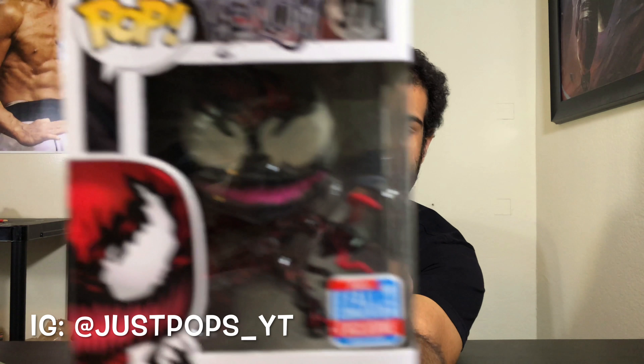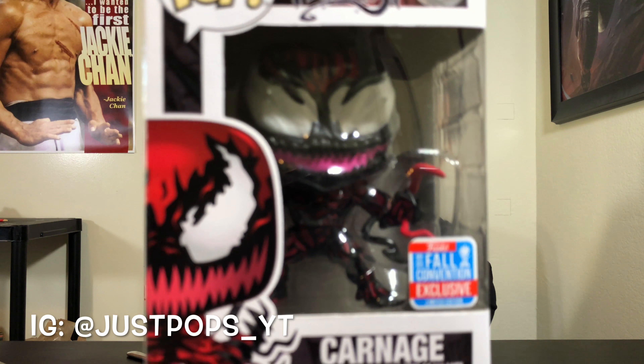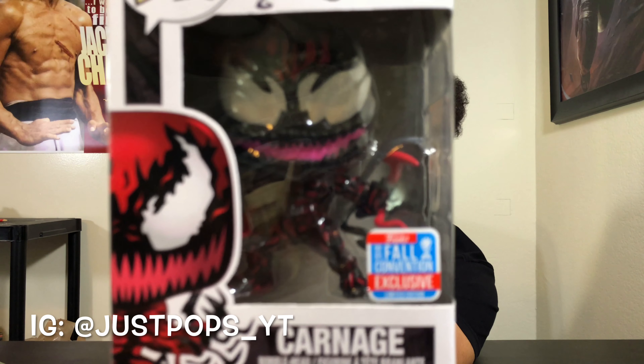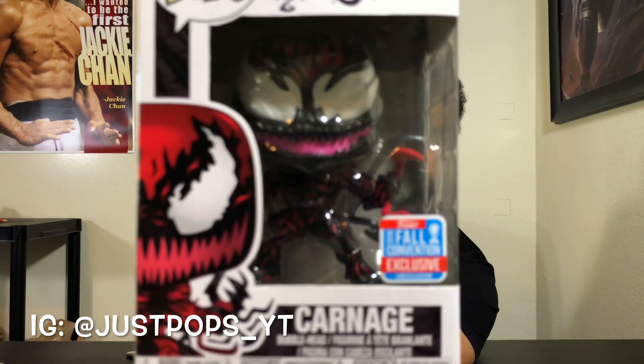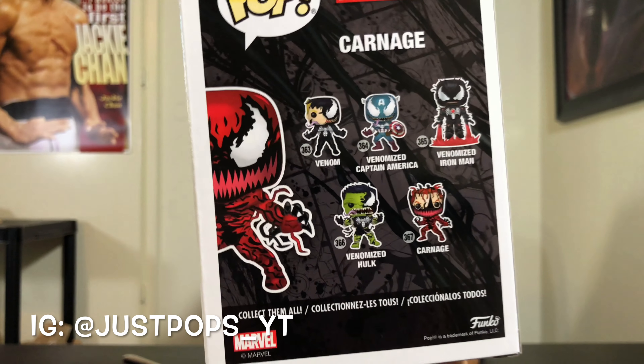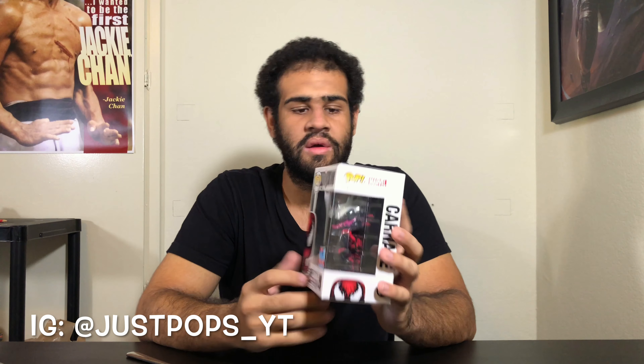Next one is probably one of my favorites — it's Carnage with Tendrils. The packaging is different for this one because they had to make sure everything stays in the box, including the tendrils, that's why it looks so different from the other pops. Pretty cool, right? I won't take him out either because he's probably a hassle to take out, so I'm going to keep him in there.